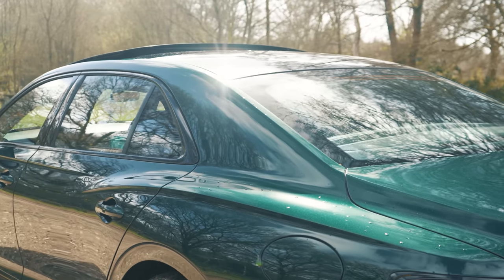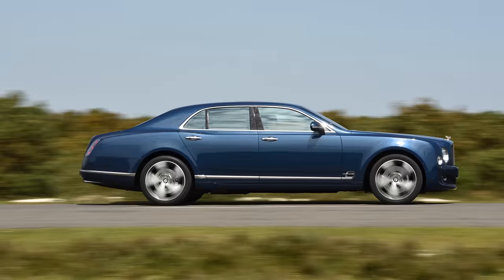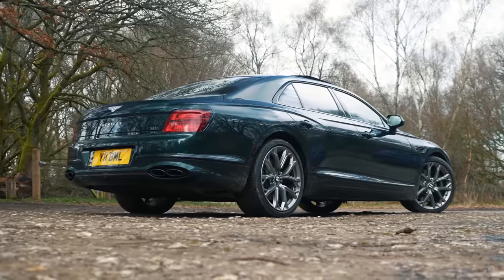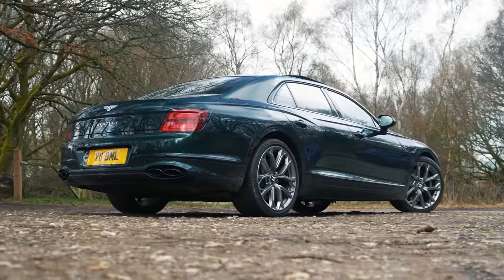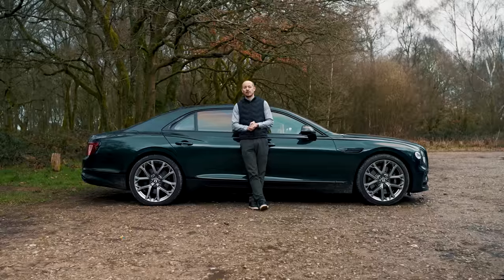The Flying Spur is currently the largest saloon Bentley makes, after the even bigger Mulsanne was dropped back in 2020, and this is still an absolutely enormous car. It's 5.3 metres long and 2 metres wide, so it takes up even more road space than a long-wheelbase Range Rover.